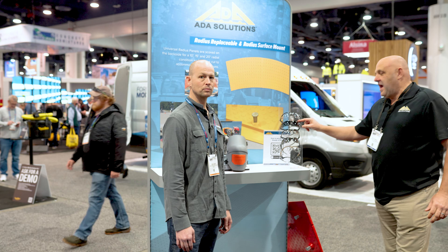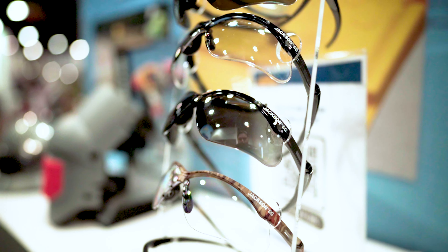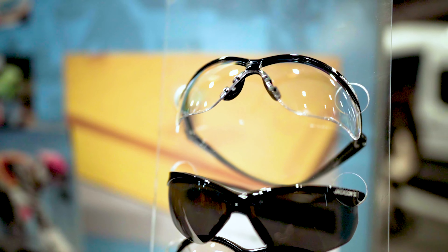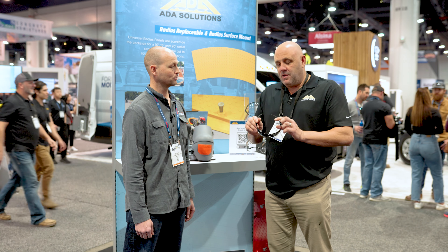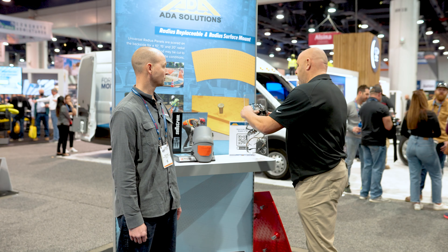We also have the Jackson safety glasses, which we actually bought from Nemesis — but we didn't buy the brand Nemesis. So we have the exact same glass made in the exact same factories. We enhanced the nose piece to make it more comfortable and better fitting, extended the size of the lens, but it's still the same quality, same flexibility, great price, great product.